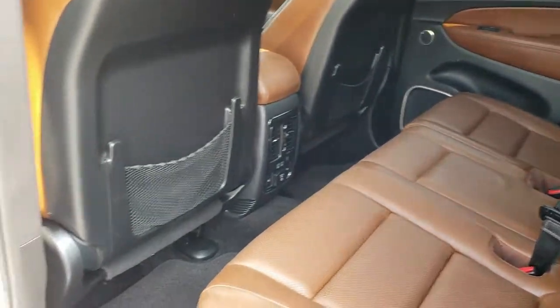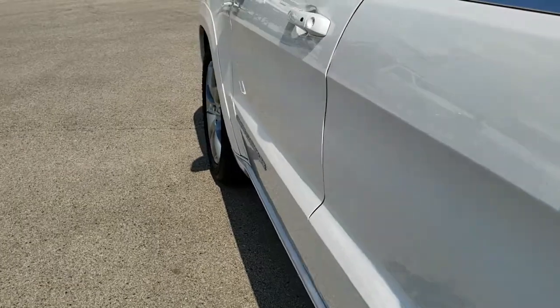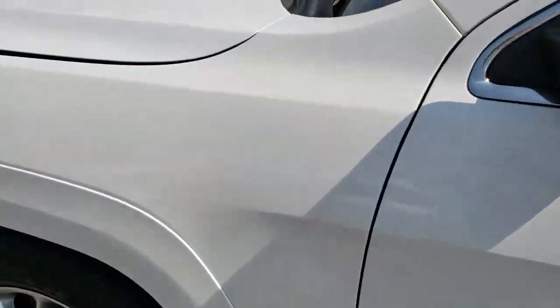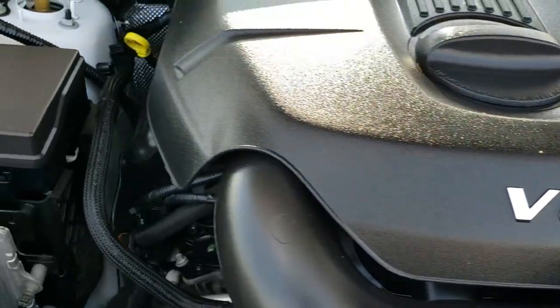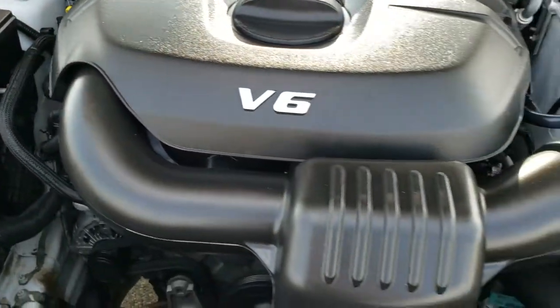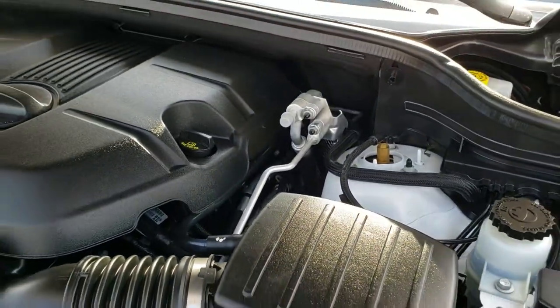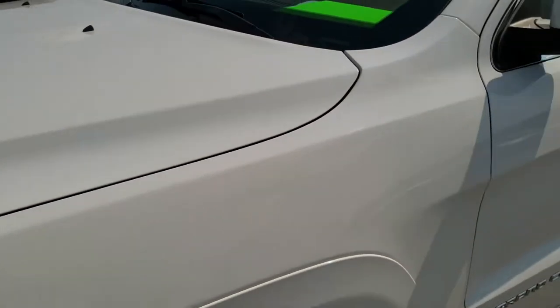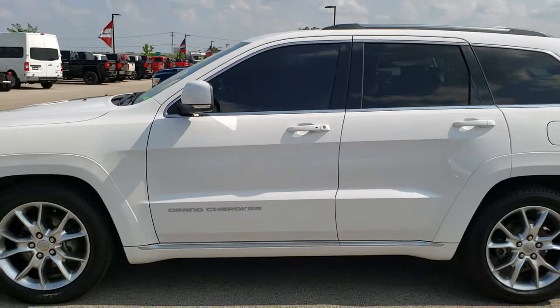We'll take a quick look under the hood. Under the hood we have the 3.6 liter Pentastar V6 motor — engine bay is very, very clean. Runs very smooth. This Jeep has been fully safetied and inspected by our service shop. Has a fresh oil and filter change; all the fluids have been checked and topped off. The Jeep has been gone through mechanically 100%, has four brand new tires, and is 100% ready to go.